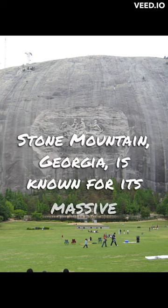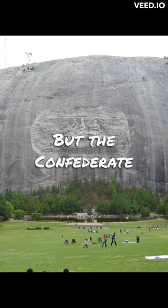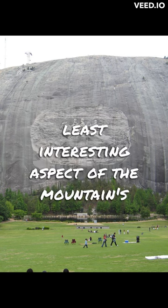Stone Mountain, Georgia is known for its massive bas-relief sculpture, the largest in the world, but the Confederate memorial might be the least interesting aspect of the mountain's history.